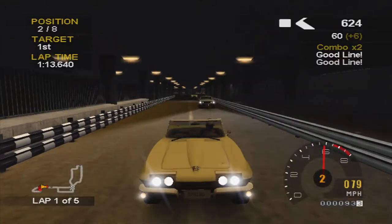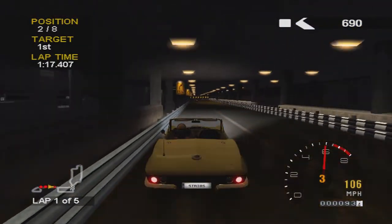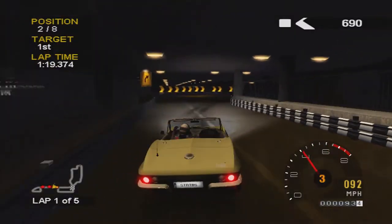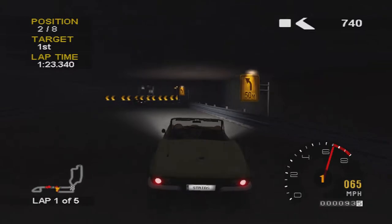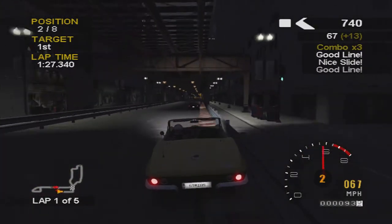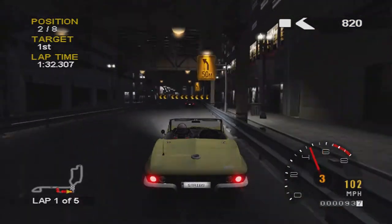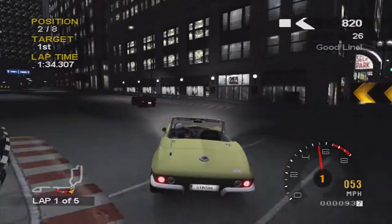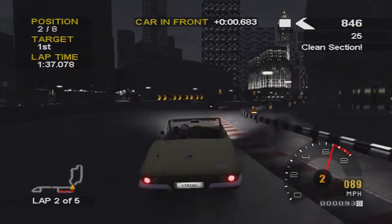Coming into this tight tunnel bit, which is quite easy to hit that barrier if you go too close to the inside of the corner. We're still underground at this point. Taking that corner quite nicely, just skimming the wall, trying not to get stuck on it. We're not too far behind the Stingray now, coming into the last corner before the second lap - right on its tail, just over half a second behind.